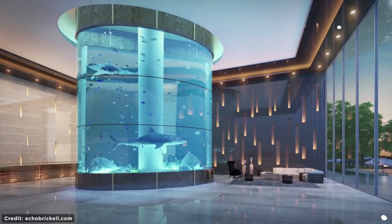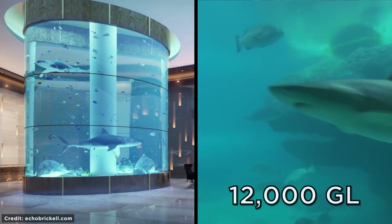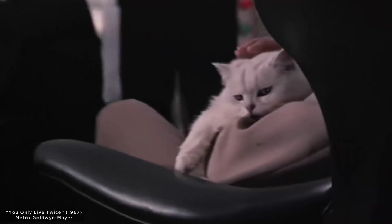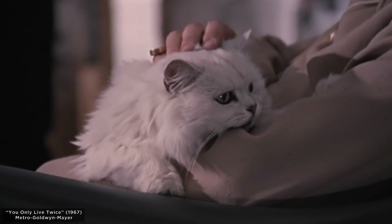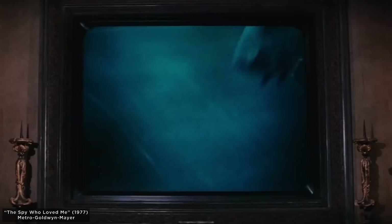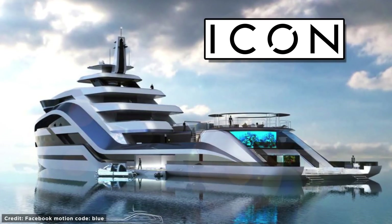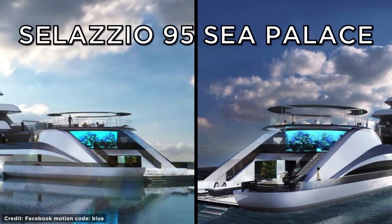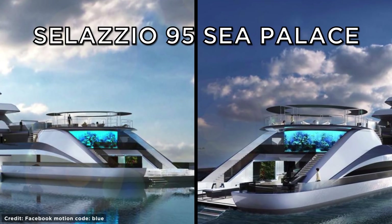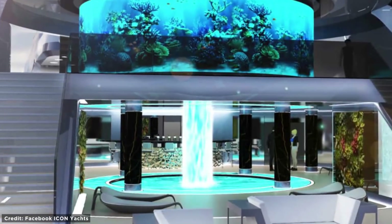Another cool example is this tank at the luxury Echo Brickle condominium in Florida — it houses a 12,000-gallon shark tank. That's right, in true Bond villain style, you can stare at your shark while you stroke your white cat and ponder about who you're going to throw in the tank next. And while you're at it, get one for your yacht as well, because swimming in the sea to view aquatic life is way too much effort. Dutch super-yacht-builder Icon, in collaboration with Austrian Design House Motion Code, created the Salazio 95 Sea Palace design. The centerpiece of this luxury concept is a giant aquarium, complete with a waterfall.